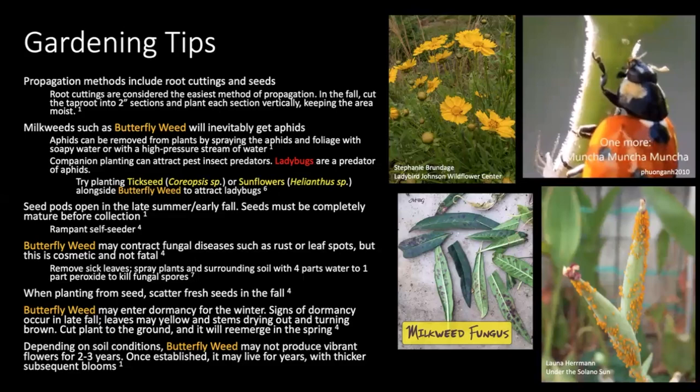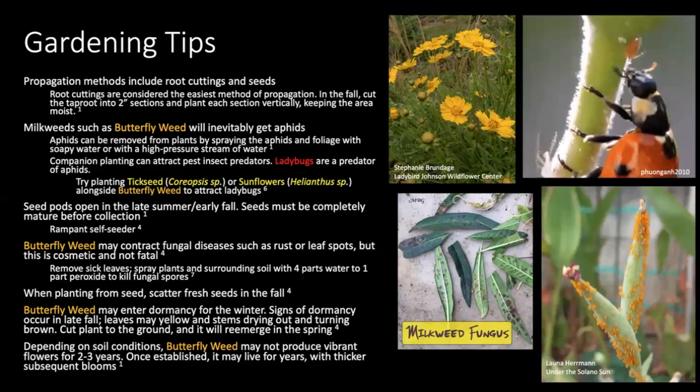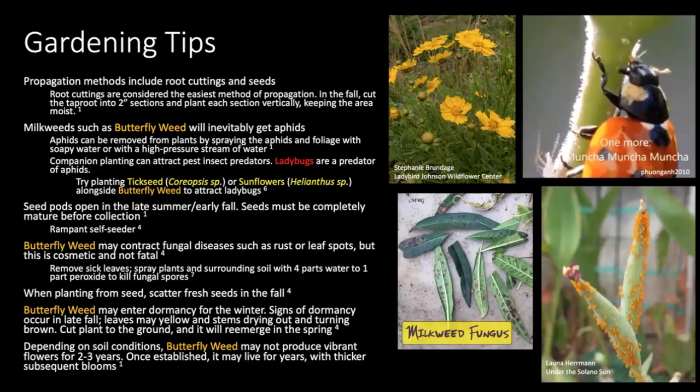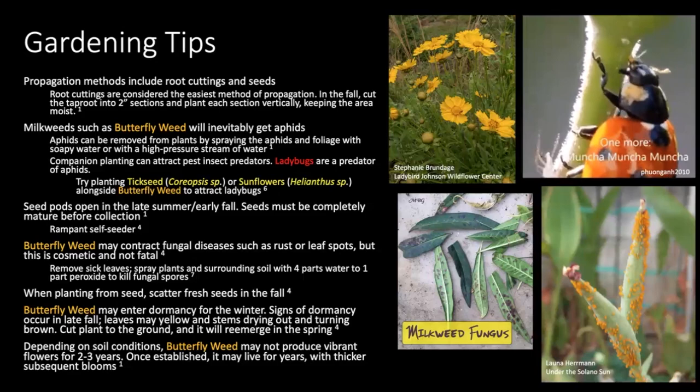You can propagate butterfly milkweed from seed, but you can also do root cuttings. For root cuttings, in the fall collect tap roots from an existing butterfly milkweed, cut them into about two-inch sections, and plant them vertically. I would recommend doing this in a greenhouse to keep moisture levels rather high, as you're trying to encourage the tap root to produce more roots. You can try using rooting hormone, but from my research you don't necessarily have to.